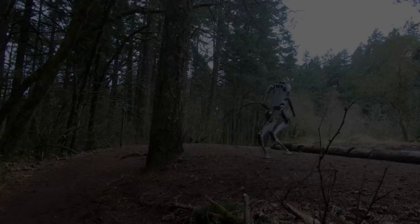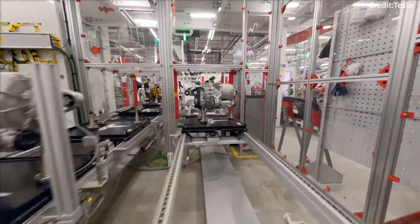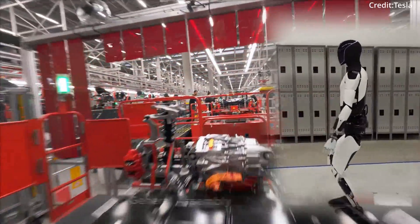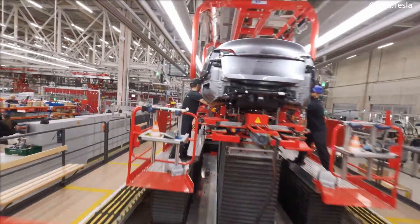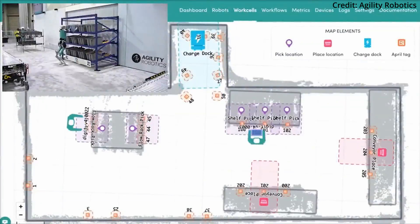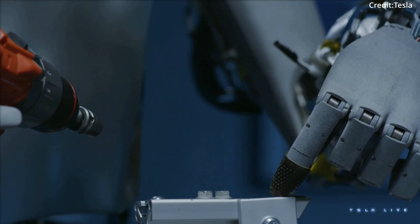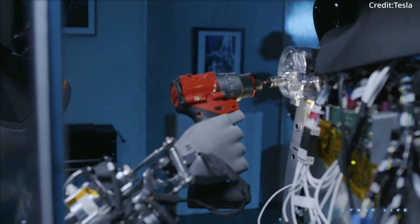As Tesla and Amazon are doubling down on humanoid robot co-workers, human employees are growing more worried about being replaced. However, both companies insist their robotic investments are about augmenting human capabilities, not replacing the workforce entirely. Amazon claims that over 700 new job categories have emerged at the company in the last decade alongside robotic deployments, while Tesla's Musk portrays Optimus as a collaborative helper for humanity to increase productivity.